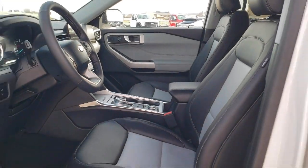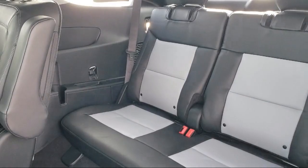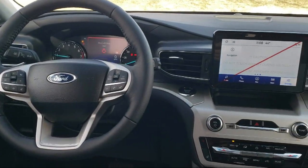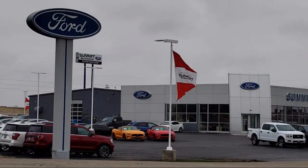It also features a Leather Steering Wheel with Auto Tilt-Away, Intelligent Adaptive Cruise Control, Sync Communication System, Speed Sign Recognition, and a Voice Activated Touchscreen Navigation System.